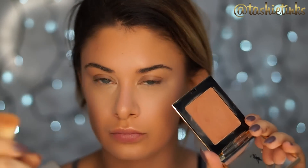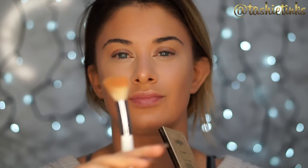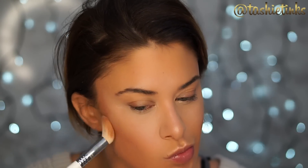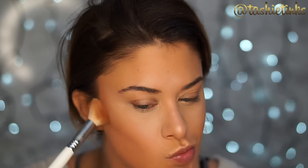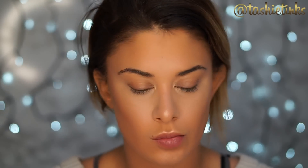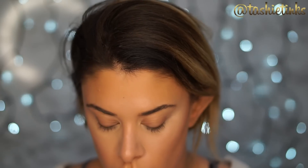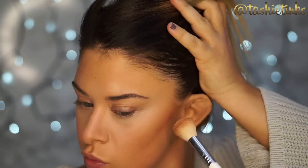To contour and bronze the face, I'm using my YSL Healthy Glow Balm — it's a cream product that goes to a powder once blended on your face. I'm using it on this Sigma brush, which is perfect for cream products. I'll list it below — it works really, really well for cream contour. Look how amazing it goes on and how easy that is to do.